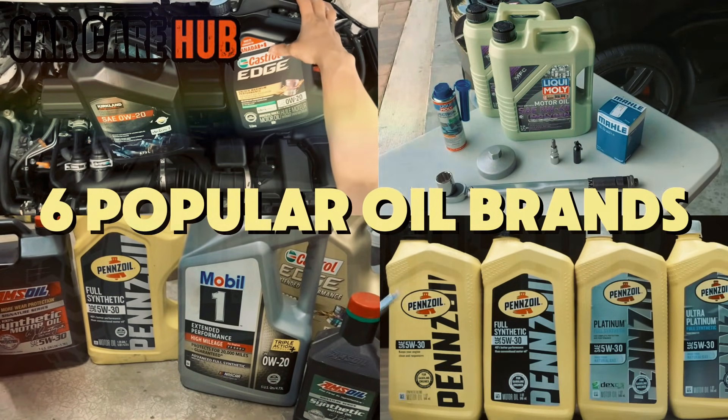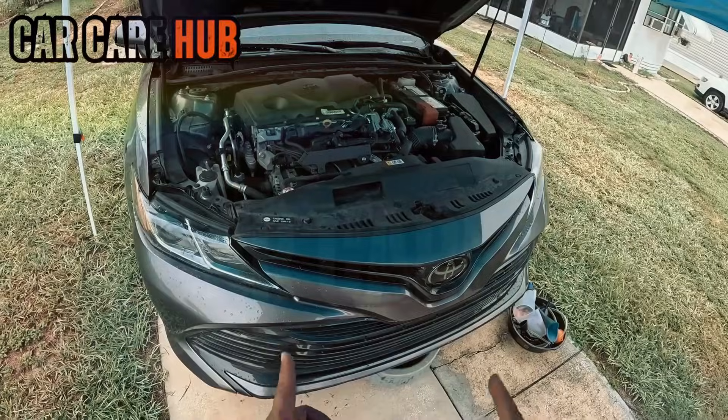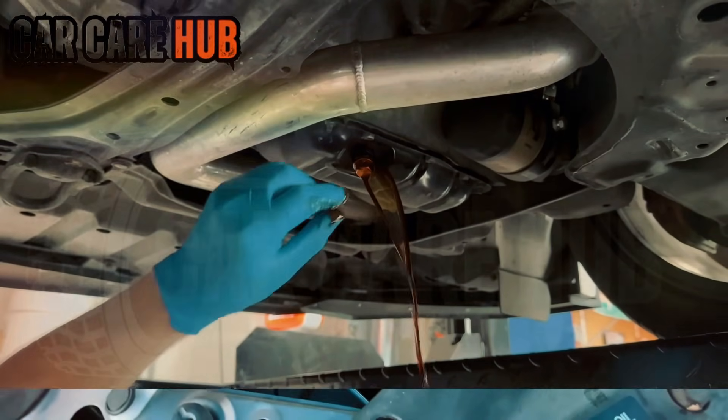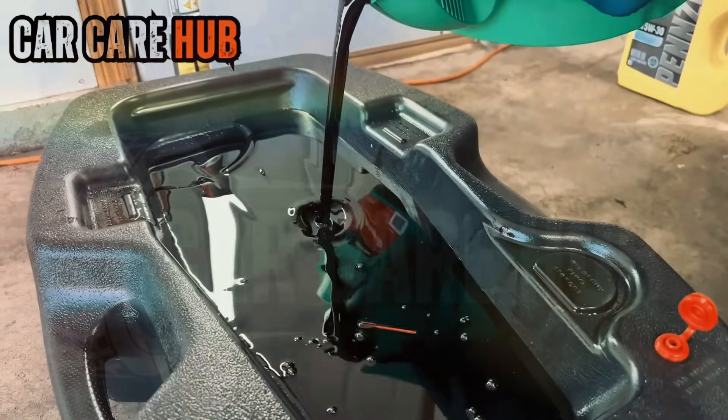Six of the most trusted synthetic oils through nearly a decade's worth of abuse. Real miles, real heat, real cold, and real engine stress. Not lab benches, not five-minute wear rigs. I'm talking about 200,000 miles of actual driving.